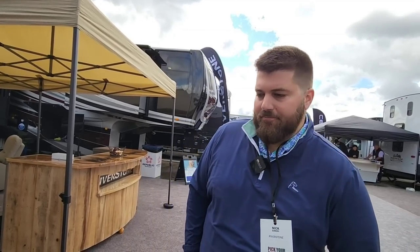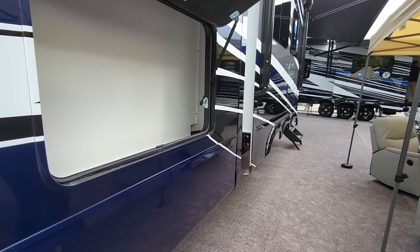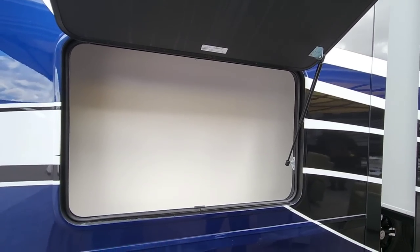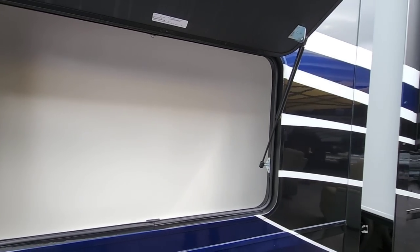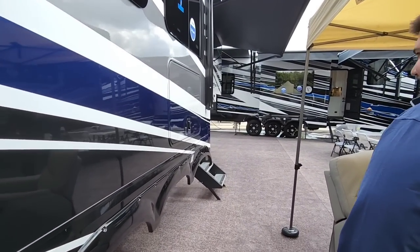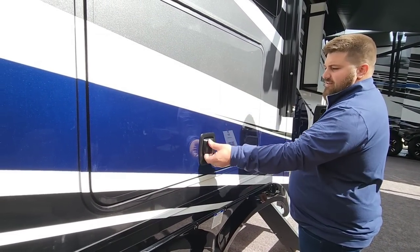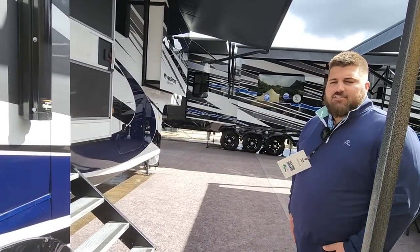Coming around, you've got some extra storage on the outside — this is behind the entertainment center in the living room. Behind the fireplace would be dead space, so we made a little storage compartment there. I love when that happens — utilizing space that's normally dead. Outside TVs are optional — there is a 40-inch Jensen Smart TV here, and our outside TVs are optional.